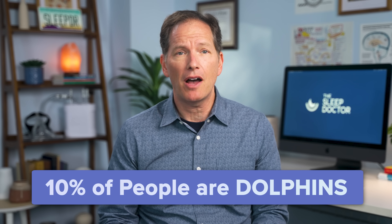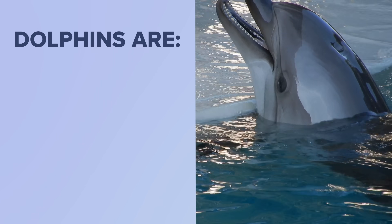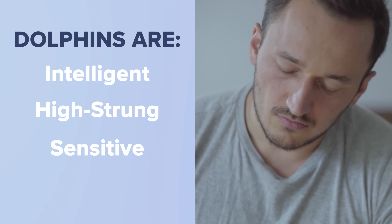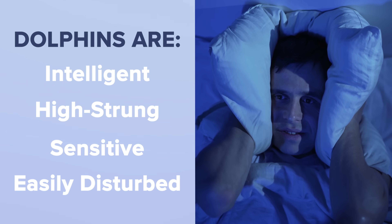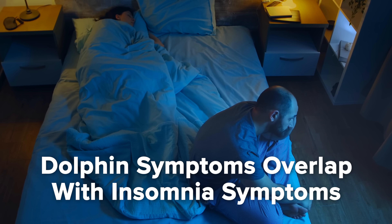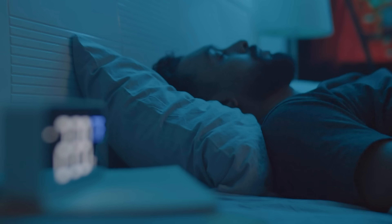Let's focus on what makes you, the dolphin, such a unique chronotype. Dolphins make up about 10% of the population and often can be pretty erratic sleepers. Of all the chronotypes, dolphins are the hardest to create a set schedule around, since people with this chronotype tend to have trouble finding a sleep schedule that really works for them. People with the dolphin chronotype tend to be very intelligent, but also a little high-strung, sensitive sleepers who are often easily disturbed by noise or light. A dolphin's fragmented sleep patterns often overlap with symptoms of insomnia, which may or may not be indicative of the disorder itself.